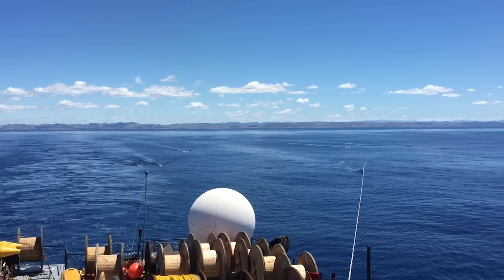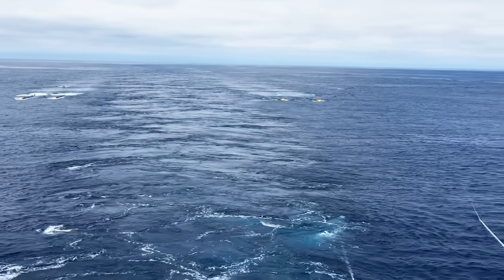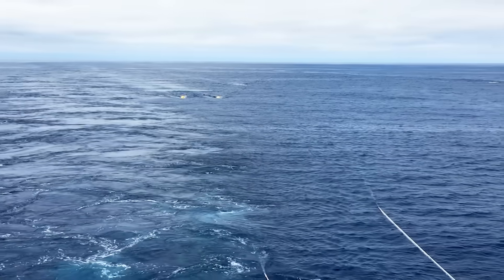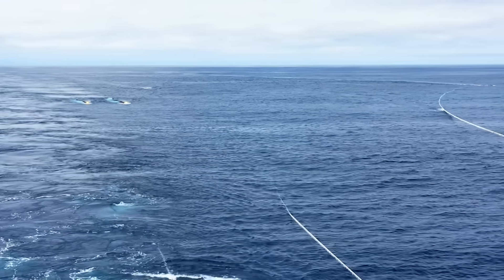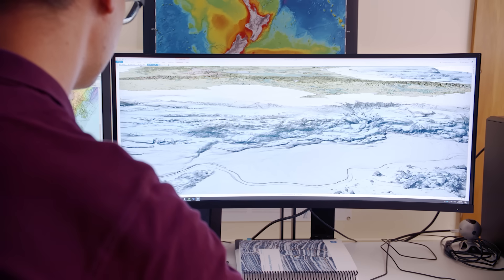Previously, before we collected these seismic data sets, the only data we had on the physical properties of the plate boundary were recorded from earthquakes. In contrast, seismic data enables us to ramp that up by an order of magnitude — it is like putting your glasses on.